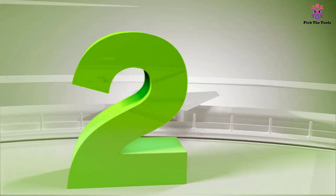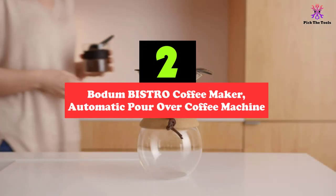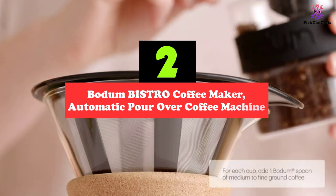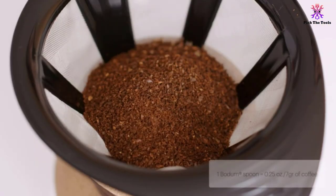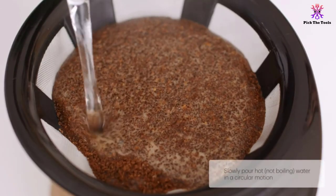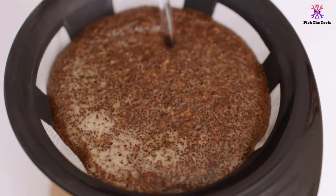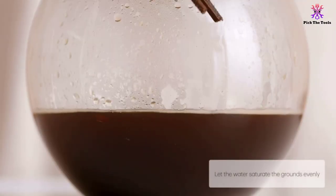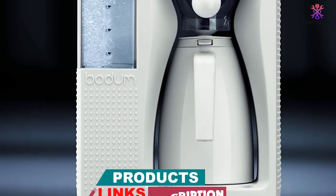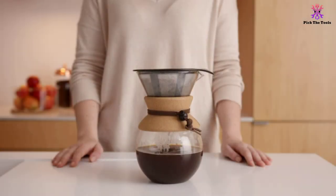At number two, we have the Bodum Bistro Coffee Maker, automatic pour-over coffee machine. Sporting a design that looks a bit like something straight out of a sci-fi movie, the Bodum Bistro is very simple to use, with many reviewers mentioning that the controls are highly intuitive. It's not only the design that stands out, but also the quality of the brew. The back side of the machine is clear, so you can see all the inner workings, which is something many users appreciate.